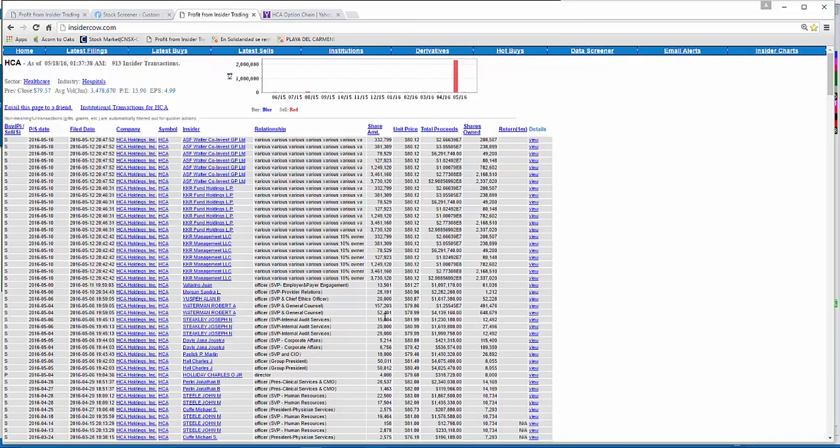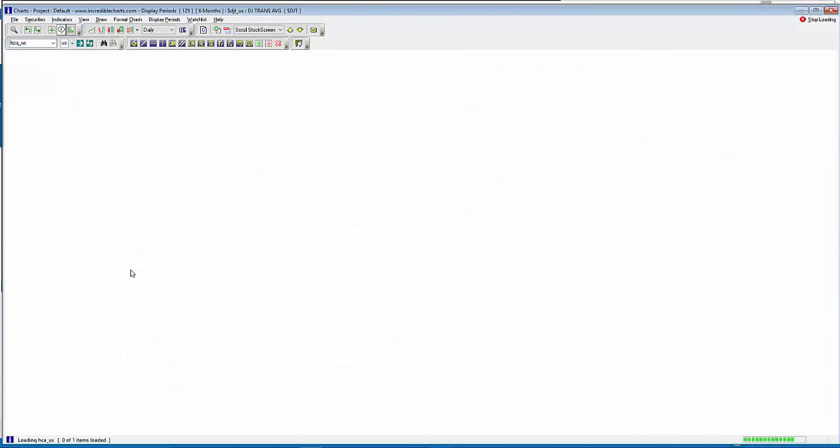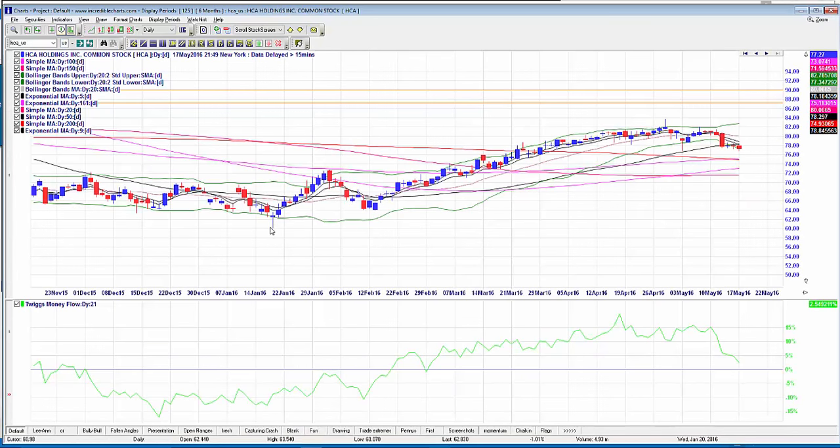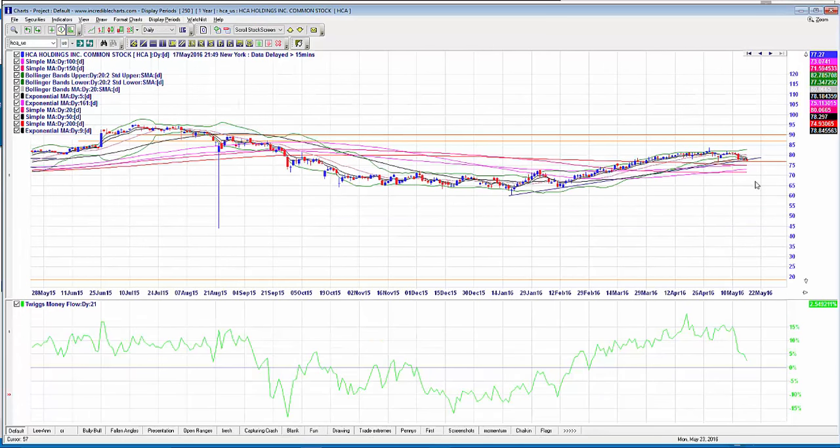I haven't been able to account for all that selling through my research — it just seems to have come through. Looking at the chart, HCA has rallied up from a low of around $60 in a momentum fashion, and that's now breaking down. There's one last bit of support here, but if we break below $76.83, I think it's game on. I'm looking at puts here on HCA.